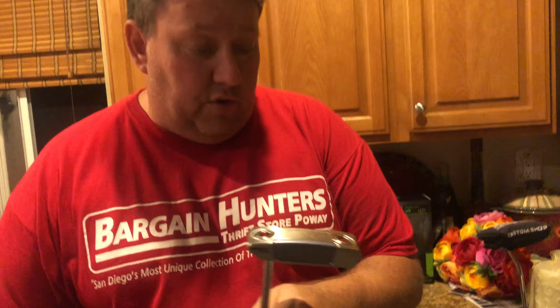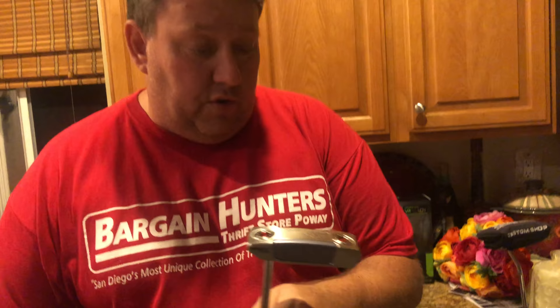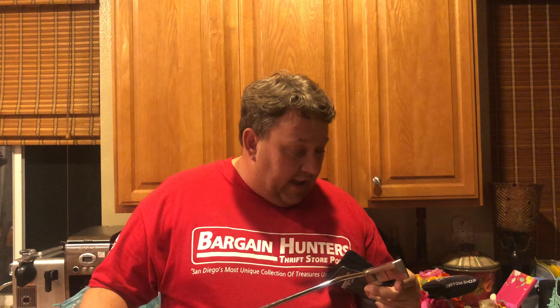This one right here is a Newport 2. You can go on eBay and look this up yourself. This one is almost mint condition — looks like it's never been played. I see maybe one little scratch, no ball strikes on it. This is a Scotty Cameron from the last five years in super nice condition. This will bring about 250 bucks on eBay — I guarantee if I list it tonight for 199 it'll sell tonight.